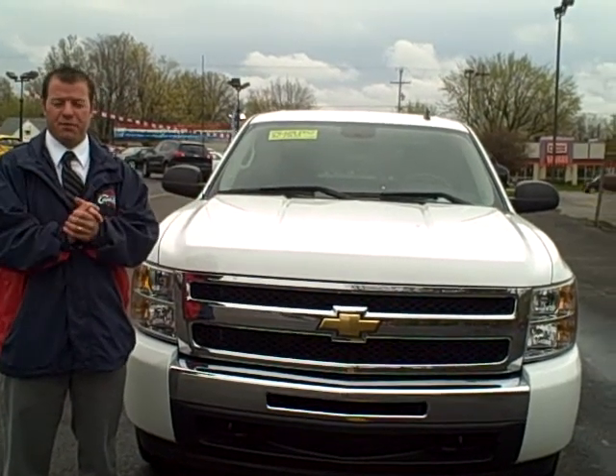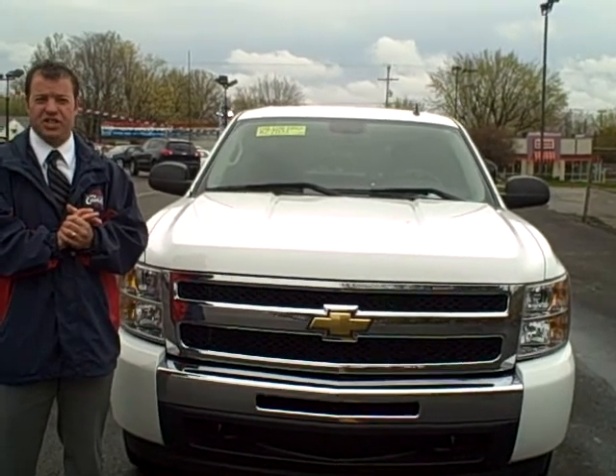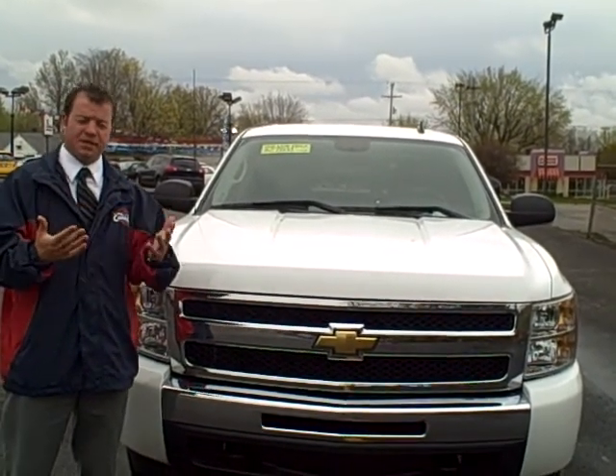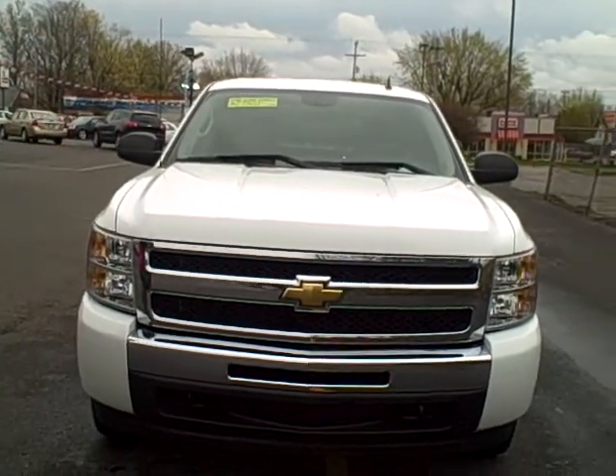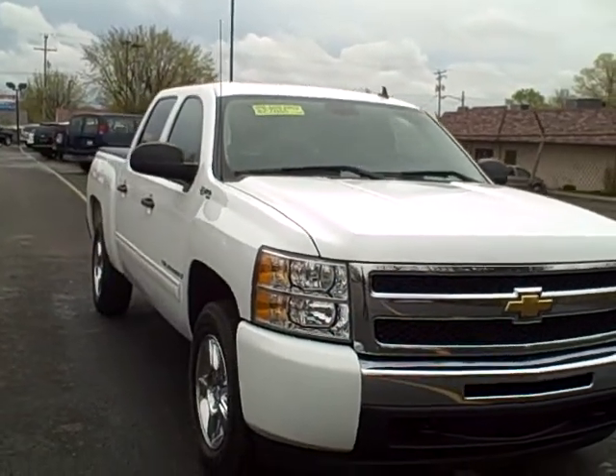Hey, Mark Eberling with Lavery Automotive. Thanks for visiting us online today. Today we have a 2009 Chevy Silverado 1500 Crew Cab. Now this model is the hybrid version. It is a GM company vehicle with only 800 miles on it.